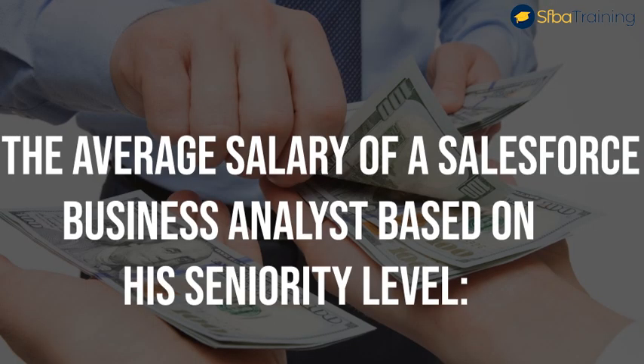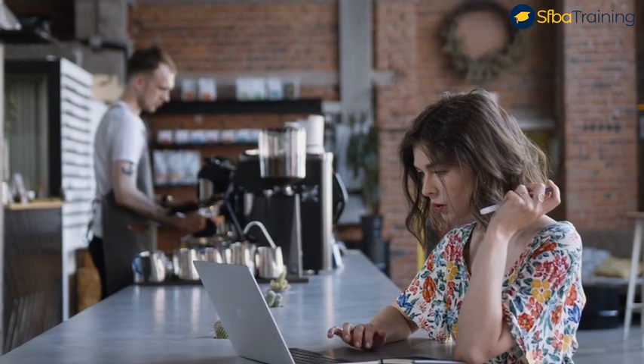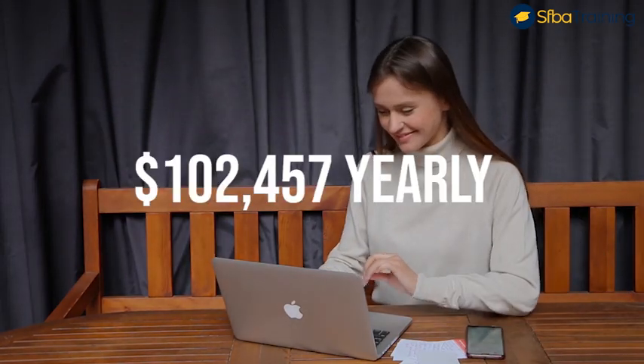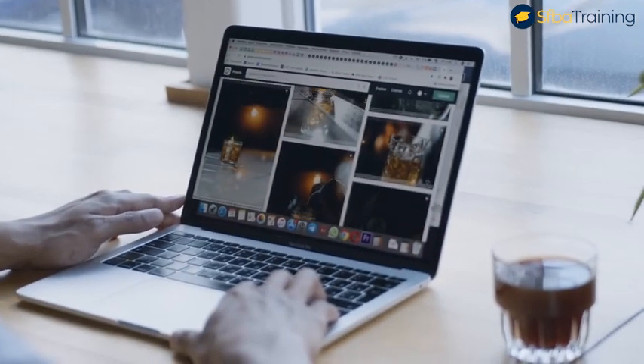Now let's talk about the average salary of a Salesforce business analyst based on seniority level. Number one, junior level: at this level you have one to two years of experience as a business analyst. You're in a supporting role, executing tasks delegated by others — not independent yet, but learning and growing. The average base pay, inclusive of bonuses and overtime, is $102,457 yearly.